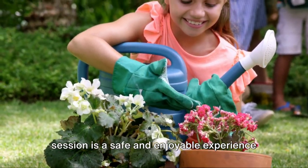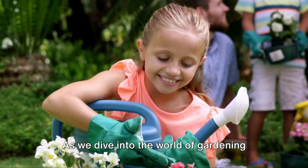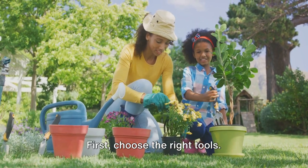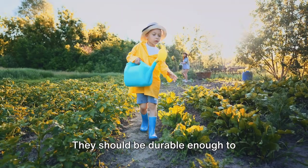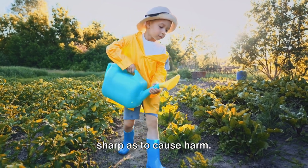Let's ensure that every gardening session is a safe and enjoyable experience for your child. As we dive into the world of gardening with our young ones, it's crucial to keep their safety and interest at the forefront. First, choose the right tools. Kid-friendly gardening tools are smaller, lighter, and designed with safety in mind. They should be durable enough to withstand enthusiastic digging, but not so sharp as to cause harm.